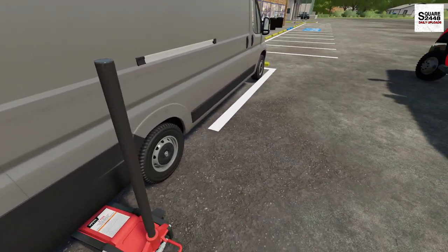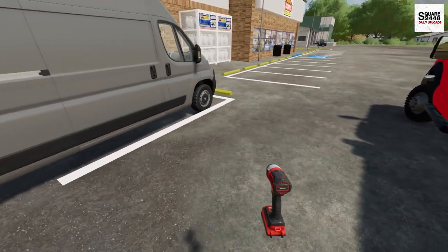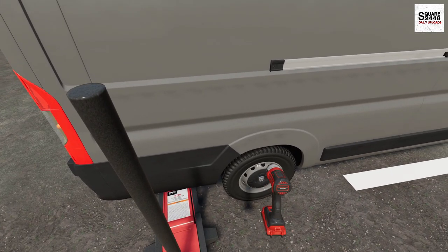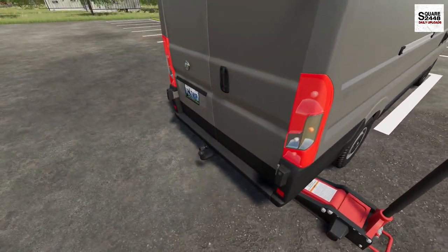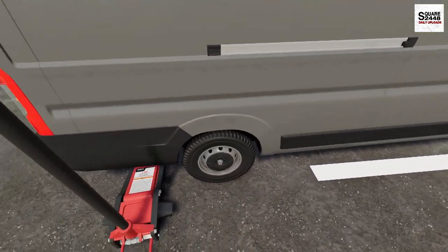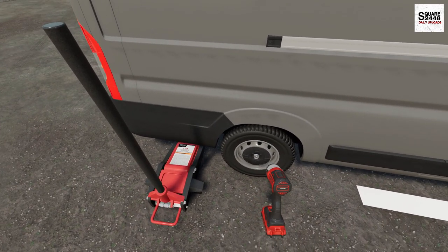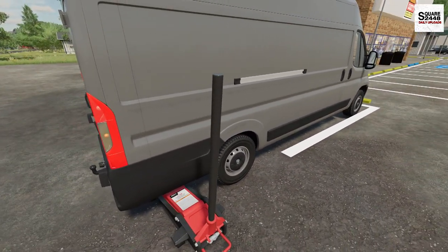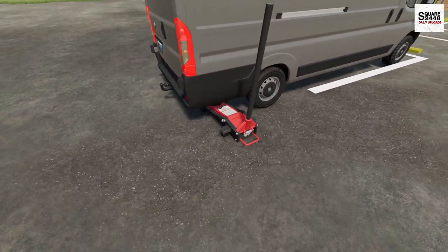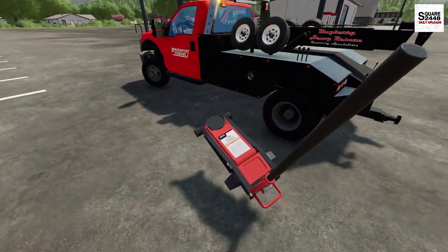Alright, we got the jack there. We should be all set — we got it up in the air, we'll get the impact out. Let's get to changing the tire. We'll pull the tire off. The spare tire is usually tucked underneath, so we'll take that out, put that on, and get it back on. We got the spare tire on. Why don't we put that flat in the back — they should be all set. Just a simple tire change, and we'll get the jack put back away.